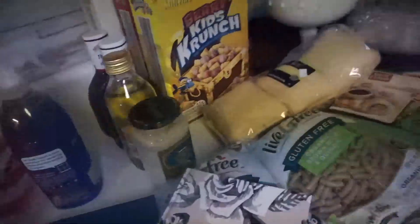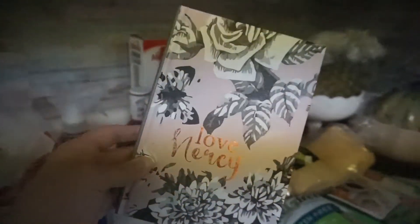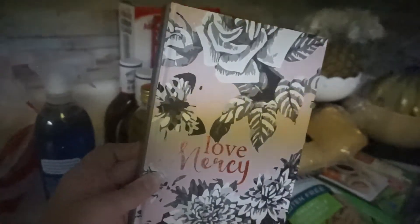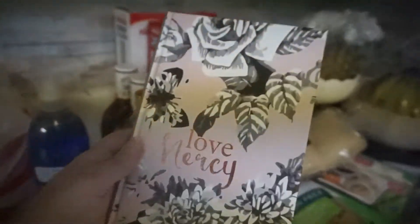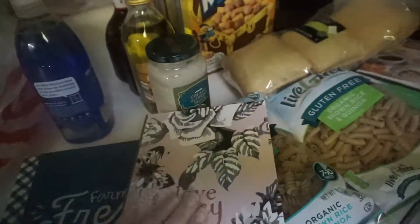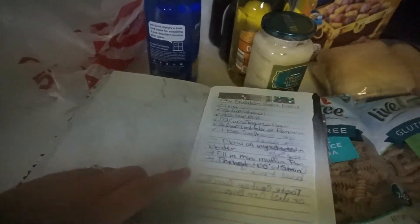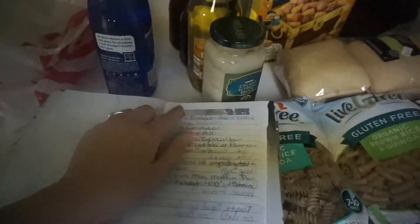I'll show you what my current recipe book looks like. It's either from Walmart or Dollar Tree — probably Walmart because it's very heavy. I started out with a Dollar Tree book but the pages ended up falling off, so I just taped it into this book.